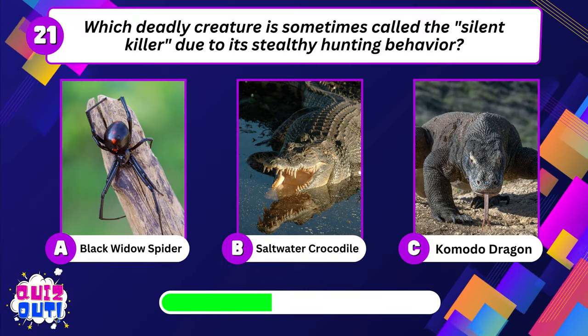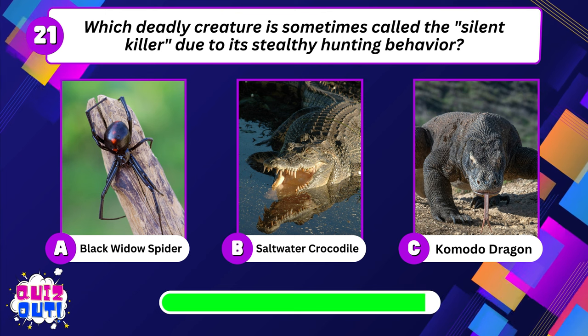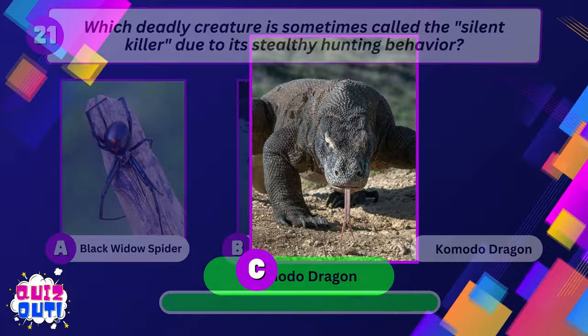Which deadly creature is sometimes called the silent killer due to its stealthy hunting behavior? Komodo dragon.